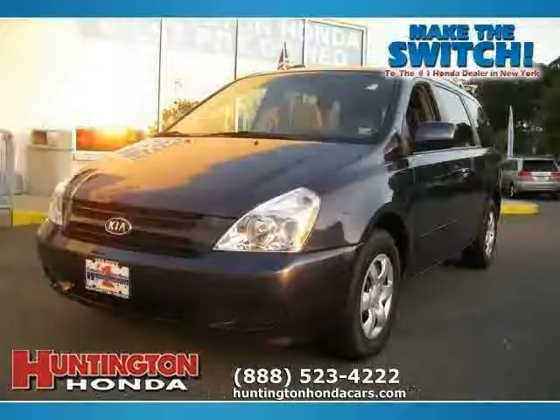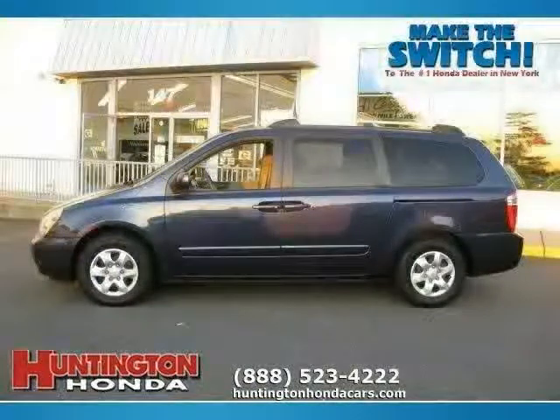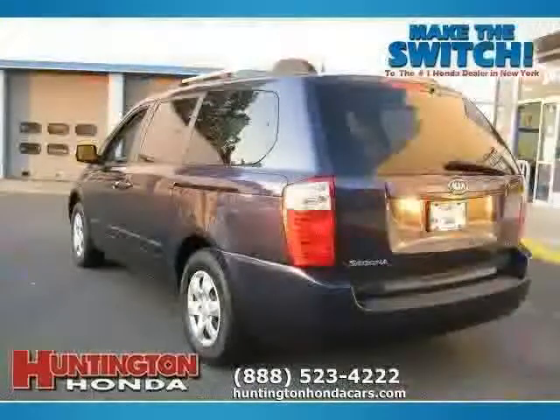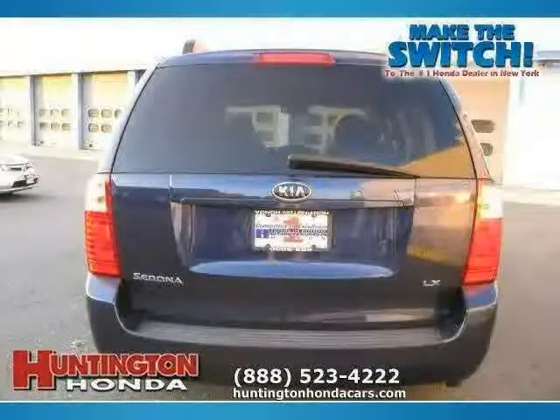This 2006 Kia Sedona is equipped with cloth interior, power door locks, power windows, cruise control, driver and passenger side airbag, rear air conditioning, front wheel drive, and traction control.